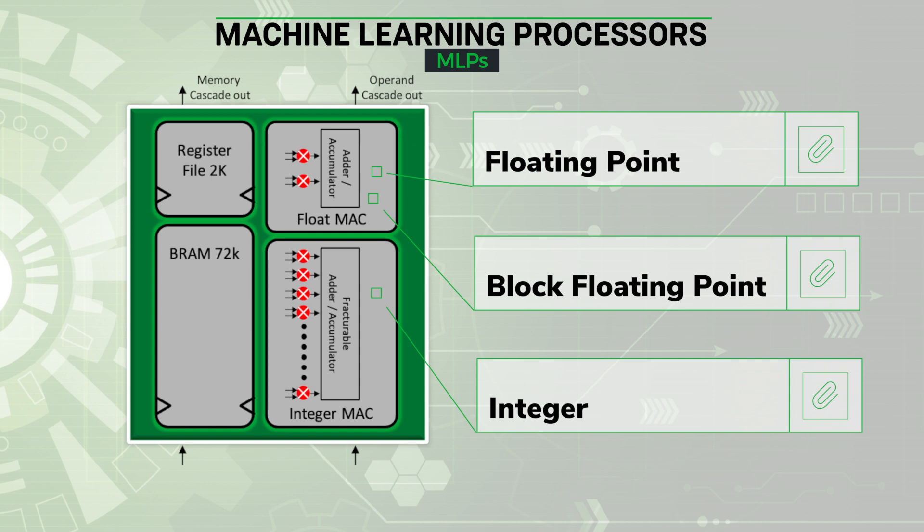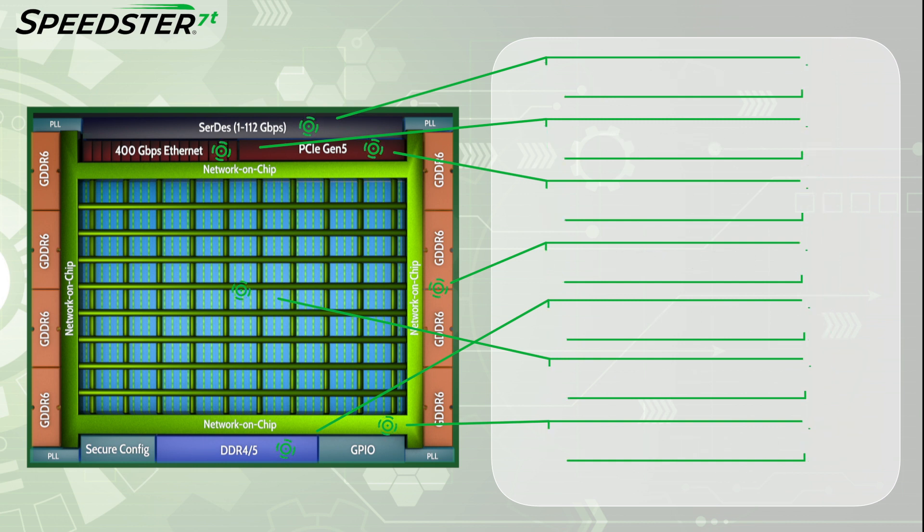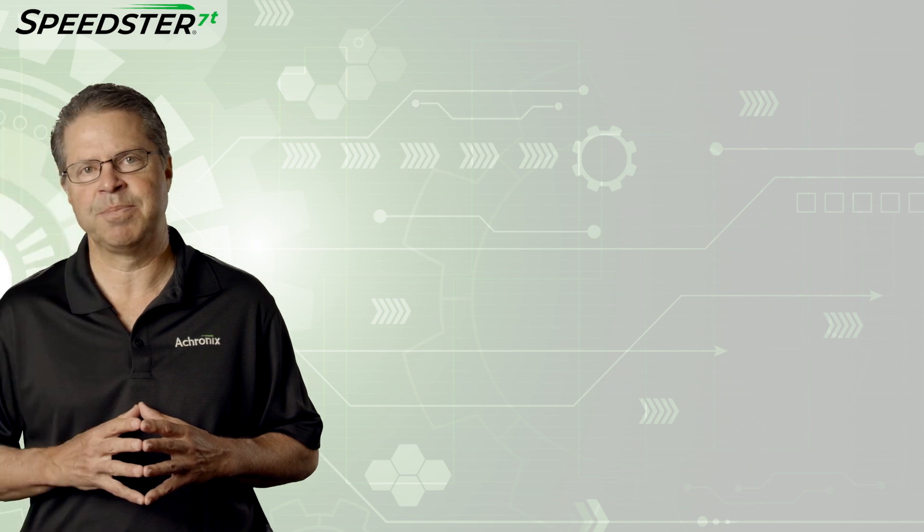Finally, to tie all of these together, Achronix developed the FPGA industry's first two-dimensional network-on-chip, which routes data from any of the high-speed interfaces to the core fabric within the FPGA at 2 gigahertz without consuming any of the FPGA logic resources. Now let me turn it over to Katie Purcell, an Applications Engineering Manager here at Achronix, who will walk you through the demonstration.